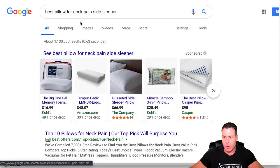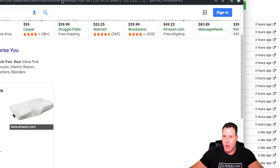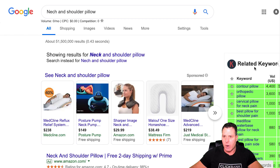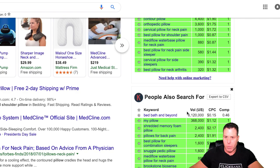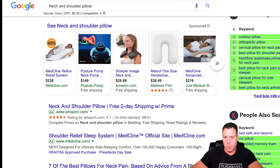I also looked for other problem-solving type stuff — neck pain and side sleeper. This is a pretty big market for problem-solving products. I do like to use another extension called Keywords Everywhere. Just go to the Keywords Everywhere Chrome extension, Google that, and they give you an API key. That Chrome extension gives you an idea of the price people are paying for a term and the search volume — contour pillow, orthopedic pillow. There's definitely some action here.